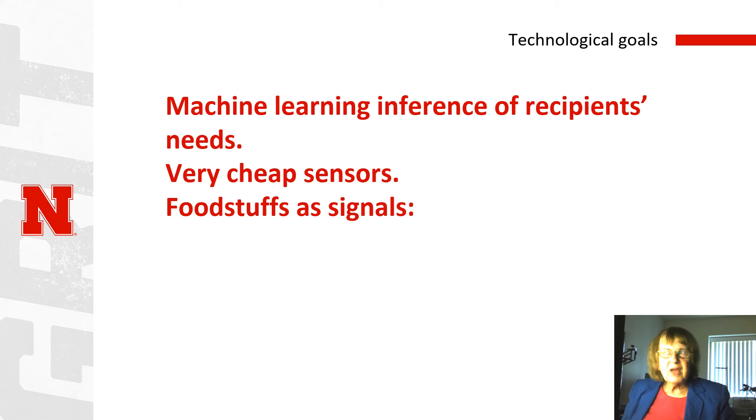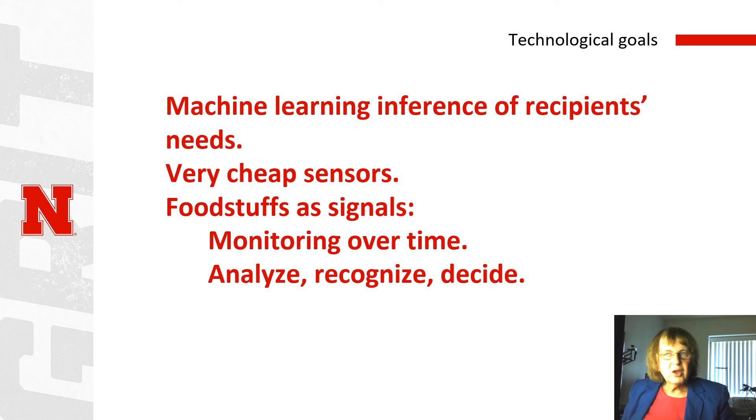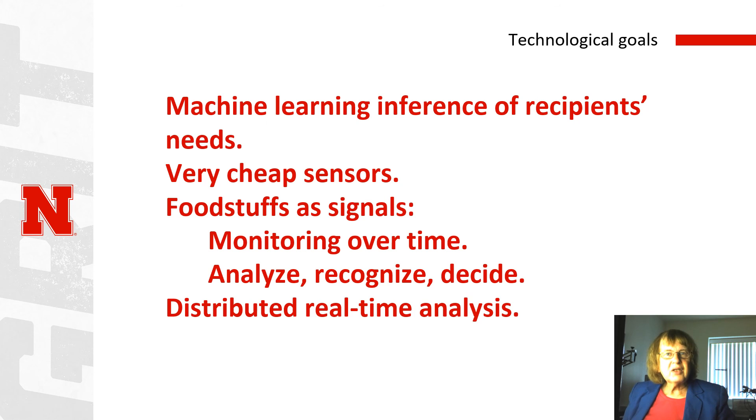We also want to develop methods to treat foodstuffs as signals. We want to monitor them over time and over space as part of their journey. Using the sensor data that we get, we want to analyze the state of the food — recognize conditions about its state: is it spoiled? Is it ripe? And we want to make decisions based on this analysis and recognition. These techniques are based on what we've done over the years in both statistical signal processing and machine learning, but we want to scale these up to the huge scales needed to deliver food to the entire world. That means distributed algorithms and algorithms that produce results continuously rather than in batch mode occasionally performed in the cloud.